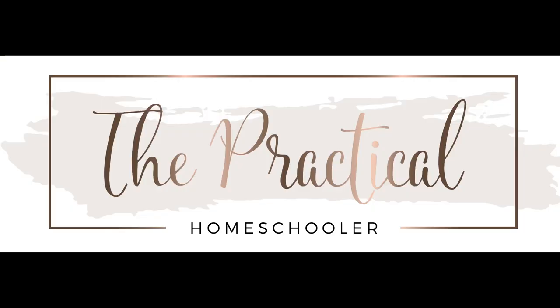Hey everybody, welcome. My name is Lauren. I'm a homeschooling mom of three girls and today I'm going to share my fourth grade review. I feel like I just shared what my fourth grader was going to be using for this school year and I can't believe the school year's already done. She's almost finished with these books — some of them she has finished — and it's just gone by so fast.